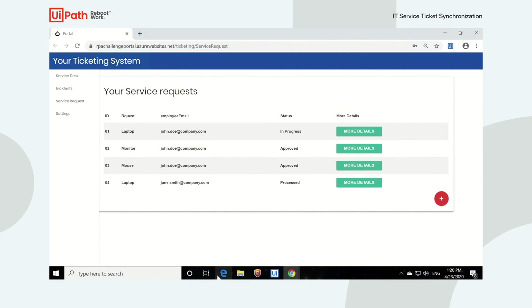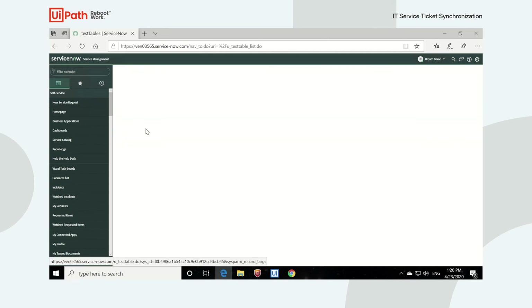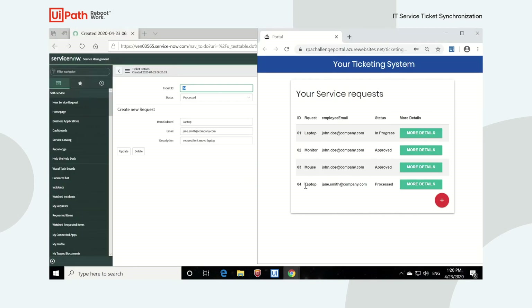If we head over to ServiceNow and give the list a refresh, we can see all the tickets have been created. Let's open one of the tickets and compare the information that was entered for ticket number four in ServiceNow with ticket number four in the custom-built system. We can see that the information has been synchronized.